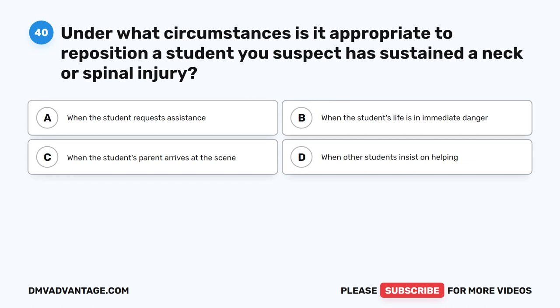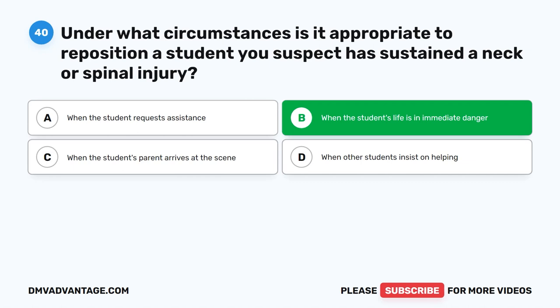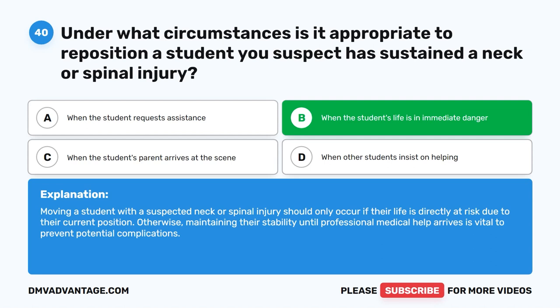Question forty. Under what circumstances is it appropriate to reposition a student you suspect has sustained a neck or spinal injury? The correct answer is B: When the student's life is in immediate danger. Moving a student with a suspected neck or spinal injury should only occur if their life is directly at risk due to their current position. Otherwise, maintaining their stability until professional medical help arrives is vital to prevent potential complications.